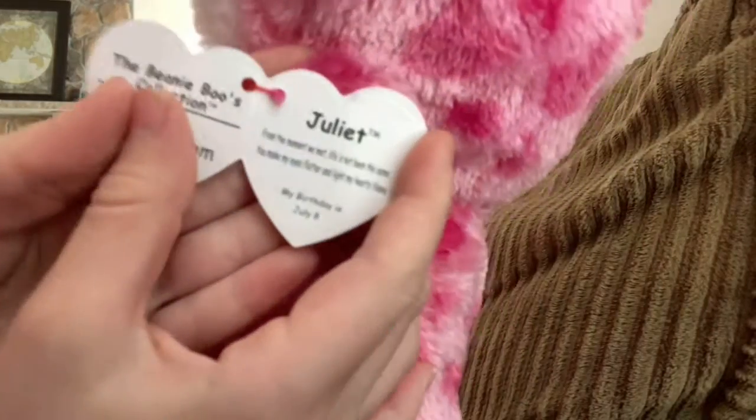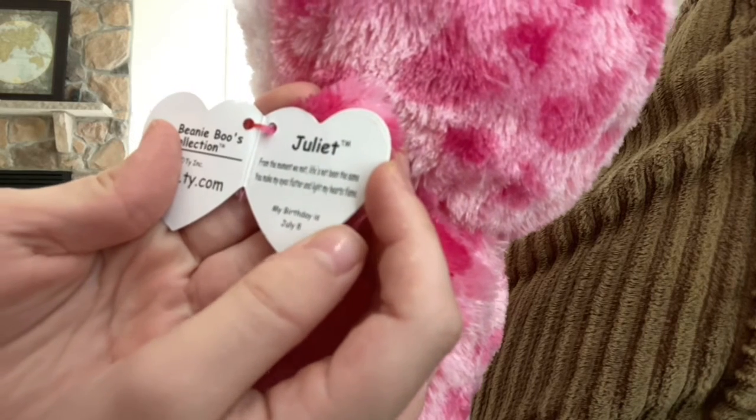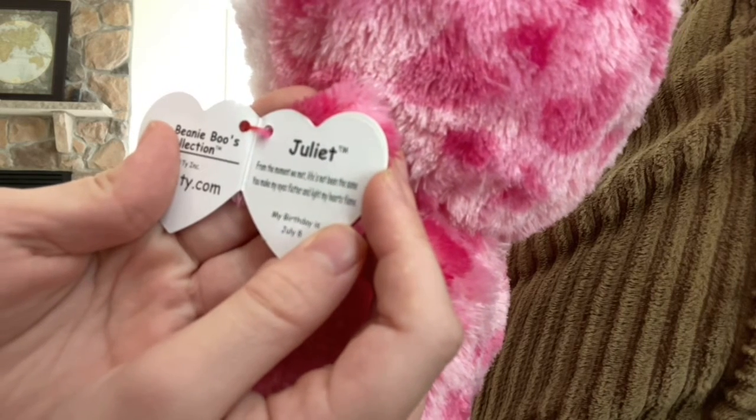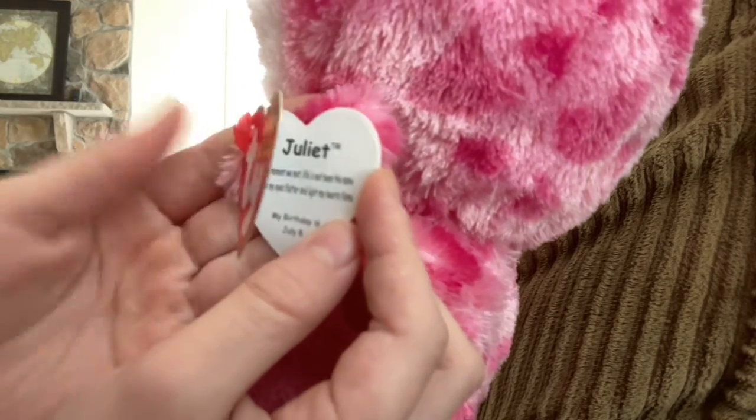Her tag says: 'Juliet, from the moment we met life's not been the same — you make my eyes flutter and light my heart's flame.' Her birthday is July 8th.